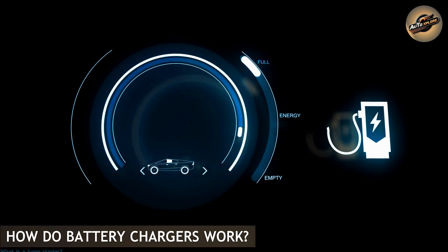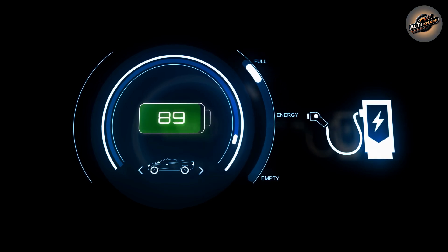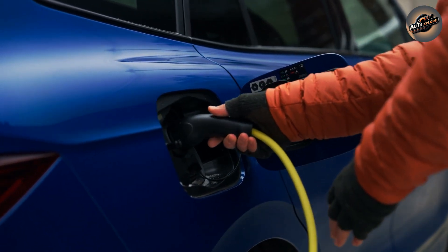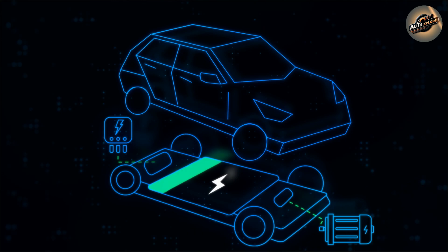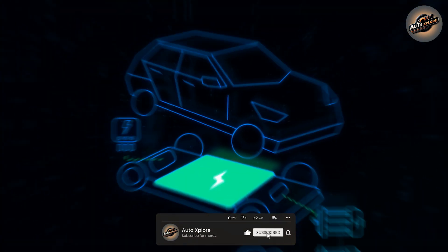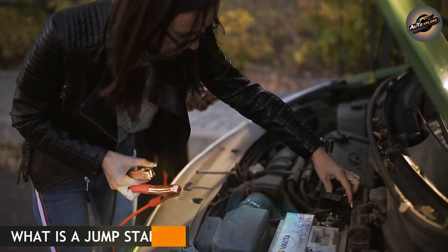How do battery chargers work? There are two primary types: manual and automatic. Manual chargers require you to watch the operation and stop charging when the battery is full. Automatic chargers, on the other hand, complete all of the work for you — they recognize when the battery is fully charged and turn off or enter maintenance mode. Battery chargers are often less expensive than a jump starter and extremely dependable for keeping a car battery in good working order over time. If your battery has been dead for a while, a charger can help it recharge, especially when combined with good maintenance.